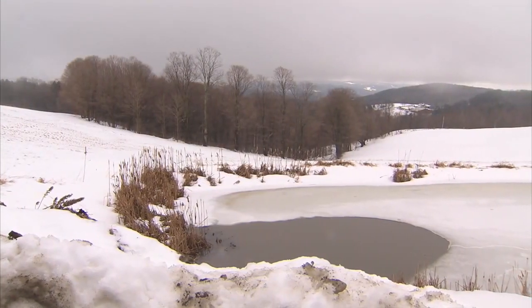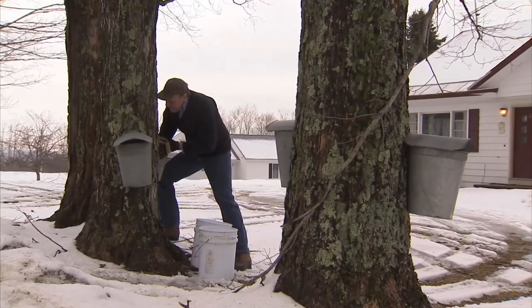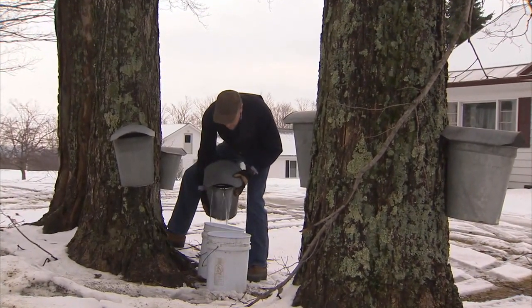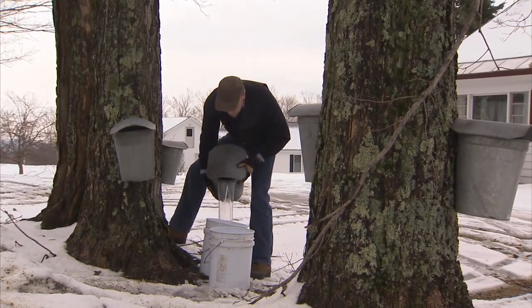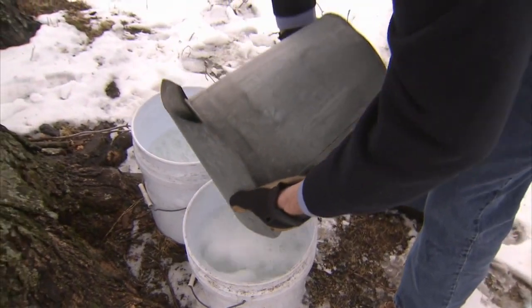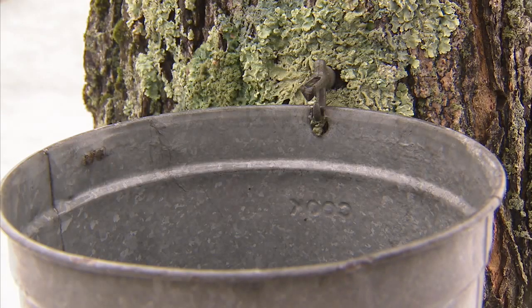It's a late winter ritual older than America itself. As the snow-covered New England mountains begin to thaw, the farmstead hills and valleys of Vermont come alive with the annual sound of maple syrup being made. That sound there is music to a sugar maker's ear — that drip, drip, drip.